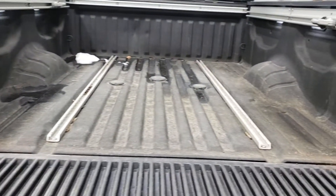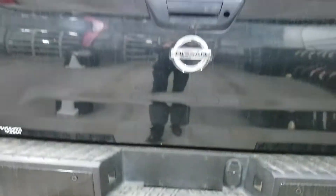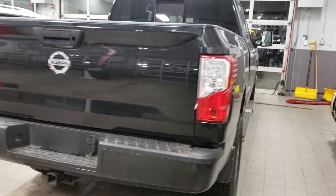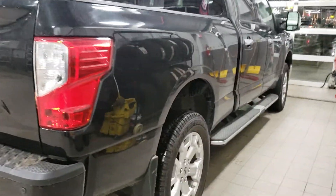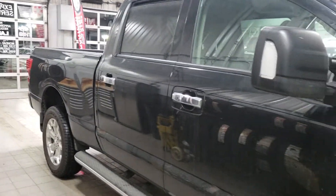Here we show you the box — it comes with a box liner, which is kind of handy. Just to finish the tour, we'll continue to show you the outside.